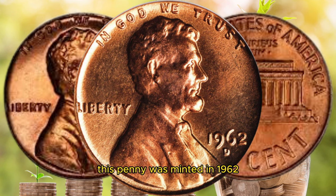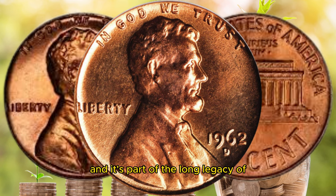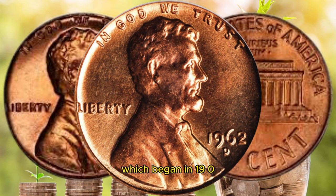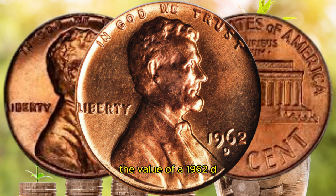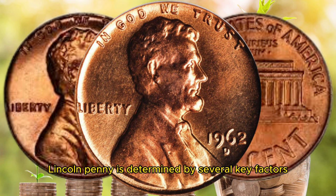This penny was minted in 1962, and it's part of the long legacy of the Lincoln cent series, which began in 1909 to commemorate the 100th birthday of Abraham Lincoln. The value of a 1962 D Lincoln penny is determined by several key factors.